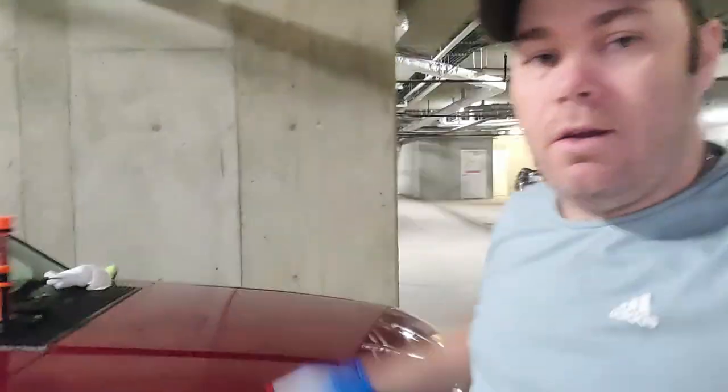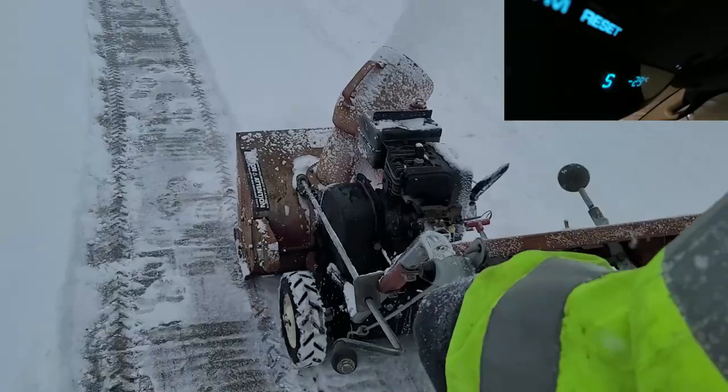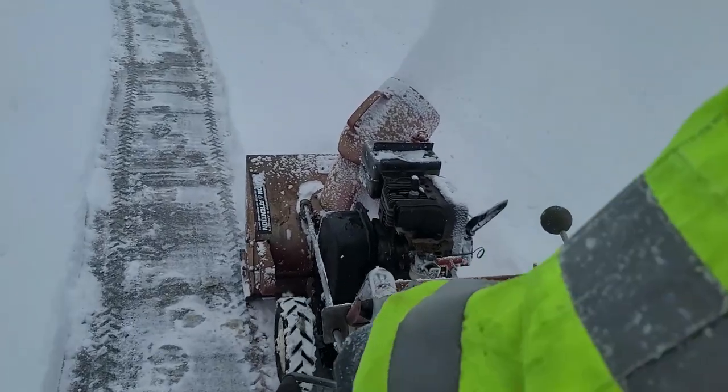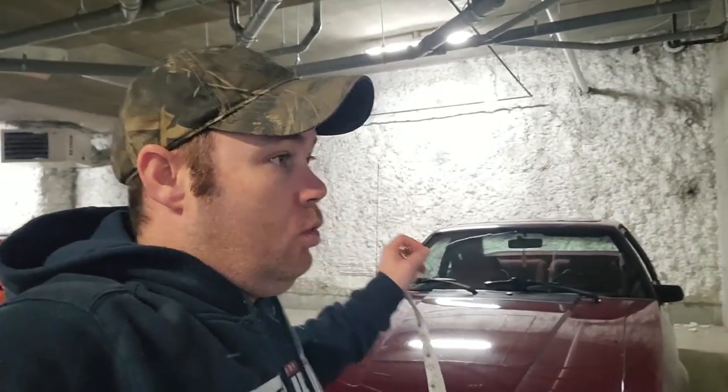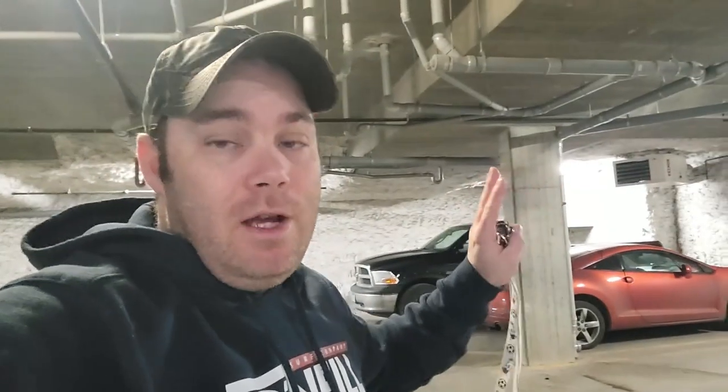That's all cycled in now — time to clean some glass so I can see out of the windshield and then we'll take it for a drive. Well, I got done what I wanted to get done, but unfortunately mother nature had other plans. We got hit with a massive snowstorm, so a test drive is gonna have to wait. I drove it around the parkade and nothing is leaking, but I do need to check my brakes because they feel absolutely atrocious.